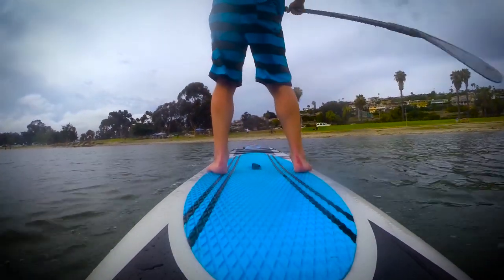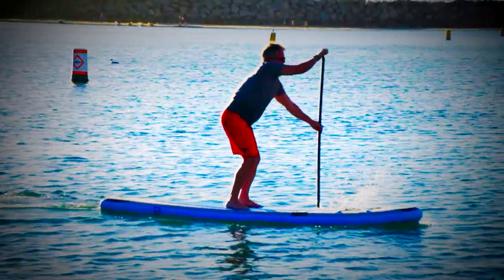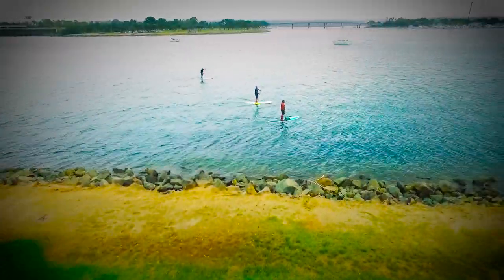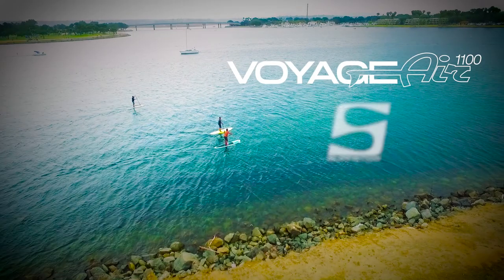Easy to transport and even easier to paddle. Rugged, portable, versatile, and most importantly, fun. So what are you waiting for? It's time you got on the water with the Voyager 1100 from Surfstow.